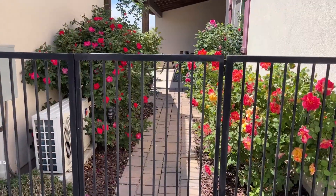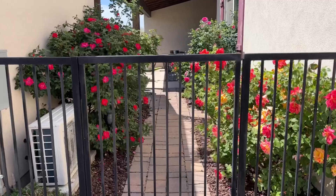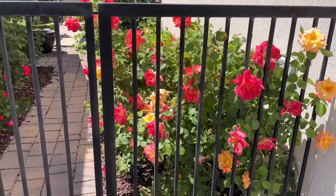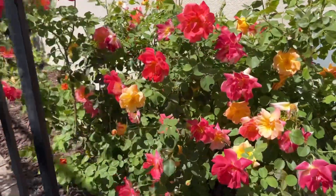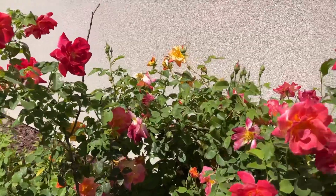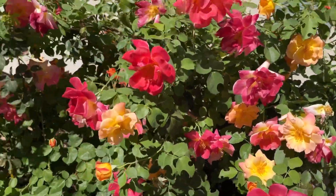This is the entry into my courtyard — my side yard, I guess, technically. But look at my roses! They're going bonkers. This is called a Joseph's Coat. Look how gorgeous they are — pinks and reds and yellows and oranges. So pretty.